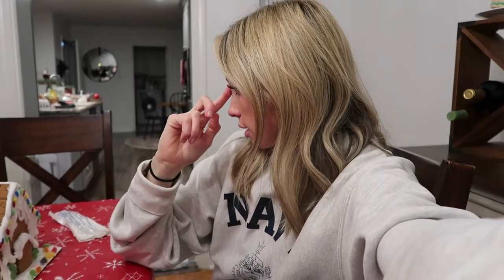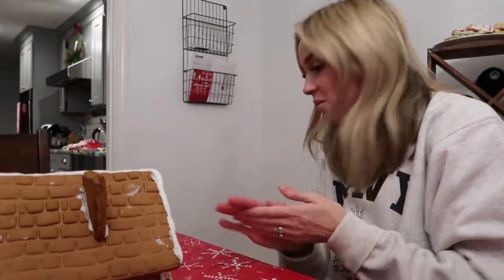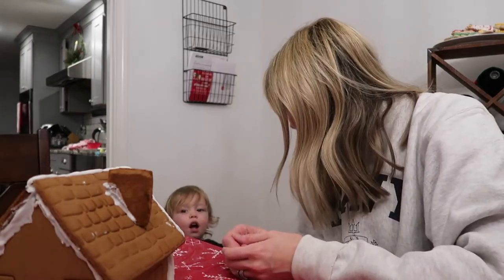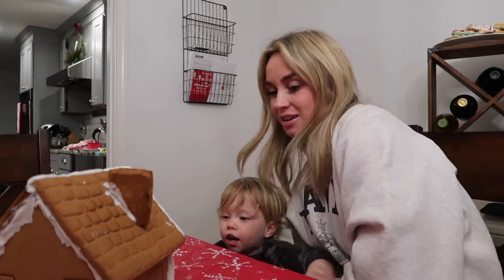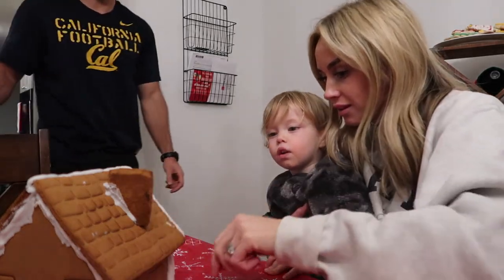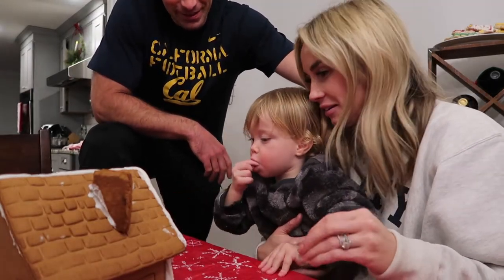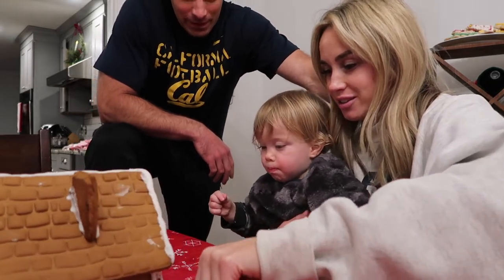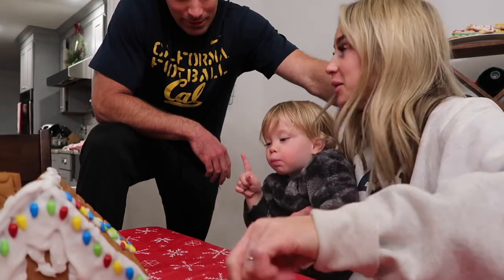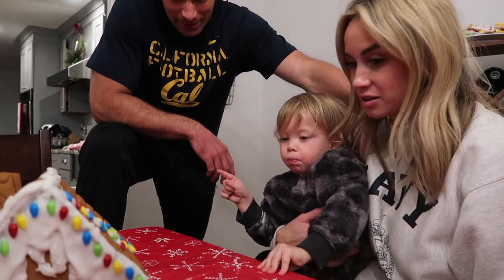We're watching the Bachelorette finale with Michelle — Mia and Joel are coming over. I fixed the gingerbread house while Weston napped. It actually looks really good now — you can see his handiwork. It's pretty funny though, I thought he'd be more into sticking candy on it but he just wanted to eat everything.